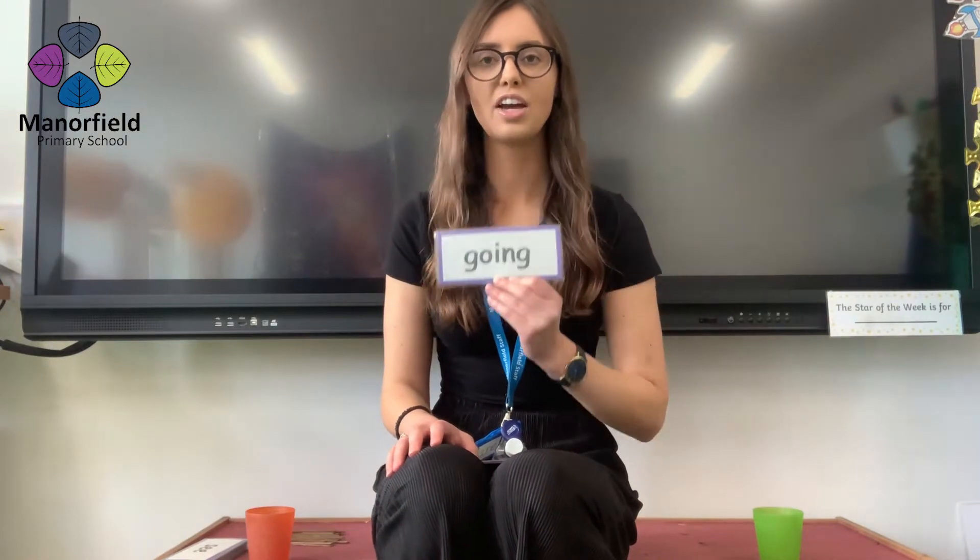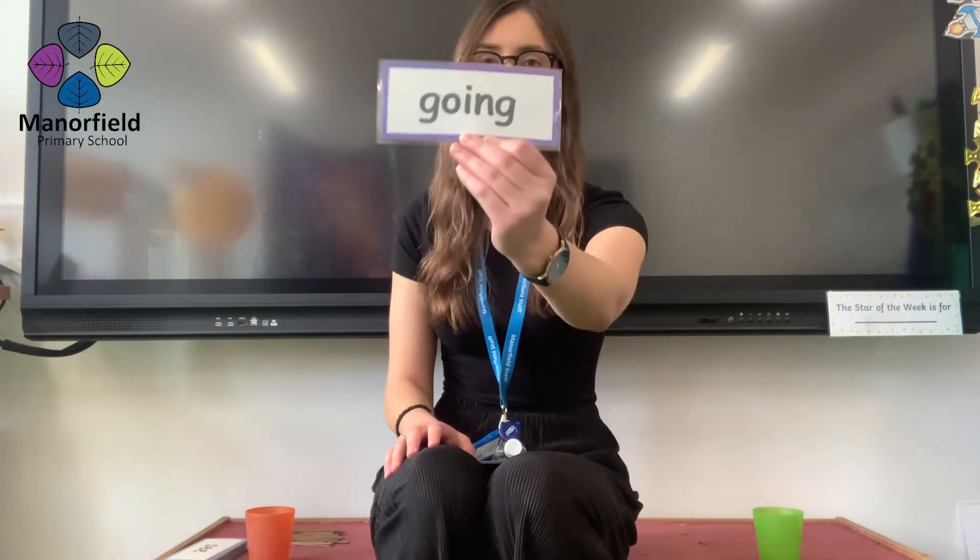Your first word is coming in three, two, one. Going. Well done. That is a point for you.